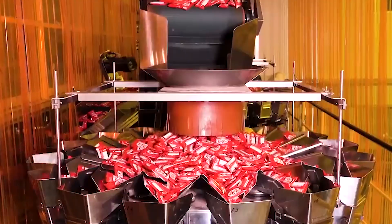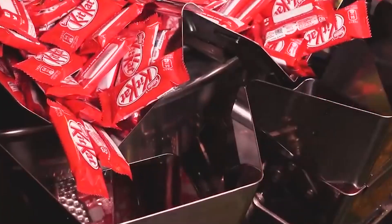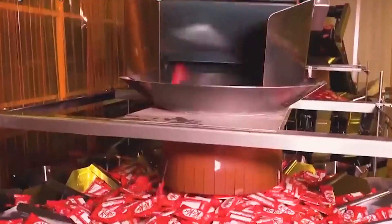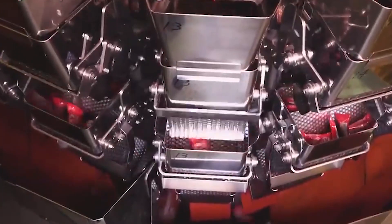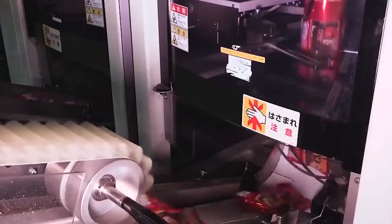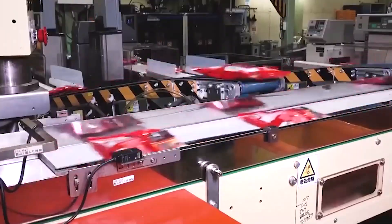The attention to detail in cutting and packaging reflects the brand's commitment to delivering a product that not only delights the palate but also offers a visually appealing and well-presented confection. This final phase is a testament to the thoroughness of KitKat's manufacturing process, ensuring that each bar meets the high standards synonymous with the brand.